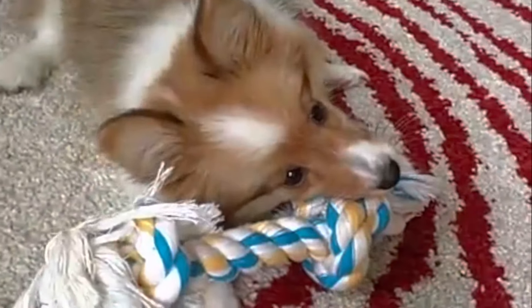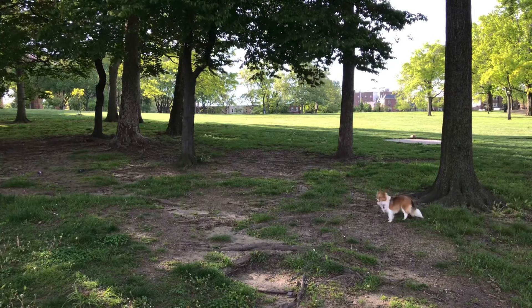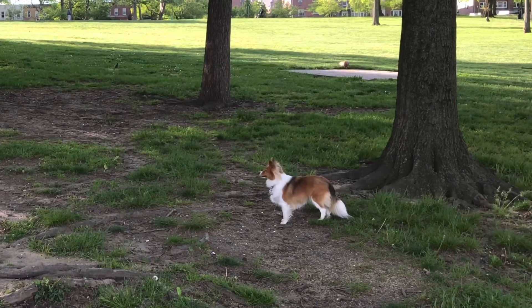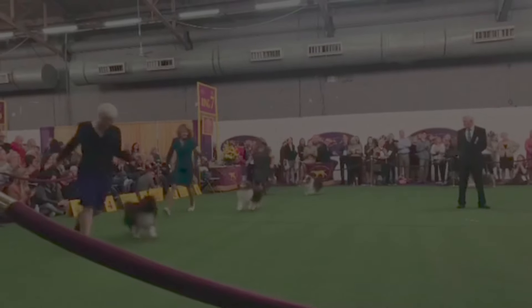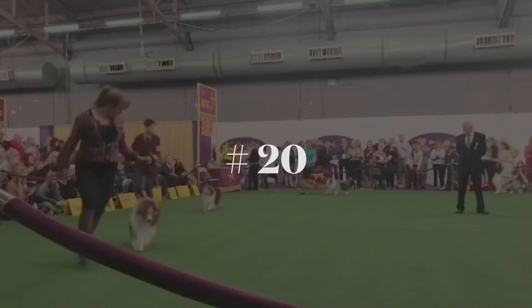Originally, they were called Toonie dogs. The word 'Toon' in the Shetland Islands is slang for farm, so basically they were farm dogs. They were first recognized by the American Kennel Club in 1914, and they are currently ranked number 20th in popularity among dogs with the American Kennel Club.